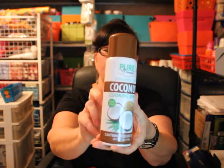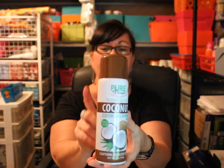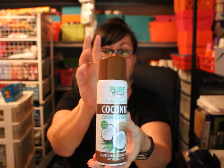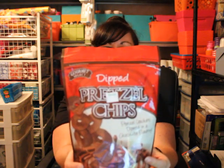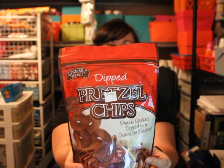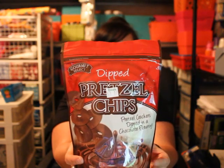I also saw this coconut cooking spray and I've been wanting to try this — coconut's supposed to be so good for you and I wanted to give it a try. Then I picked up a bag of dipped pretzel chips; it says pretzel crackers dipped in a chocolate flavoring. These were normally three dollars at a deal store, and the one I went to today used to be a deal store but is now a Dollar Tree. I checked the expiration date to make sure they weren't expired, and they're not.